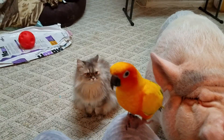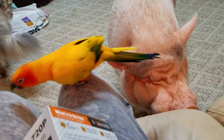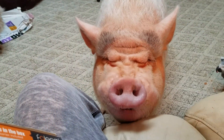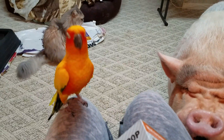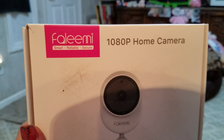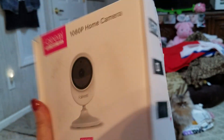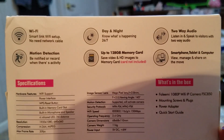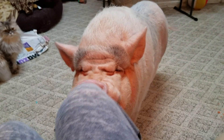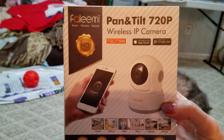I spoke to a company and told them about the fact that you guys wanted me to be able to see the pets while I'm at work. So this awesome company Faleemi sent me two cameras today — this camera and it does all this good stuff. Let me give some to Sammy — he's saying mommy I want more. And they sent me this camera, look at that, I'm so excited!